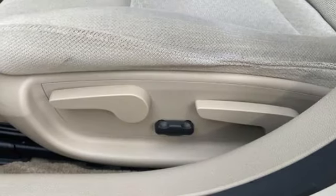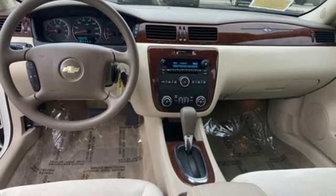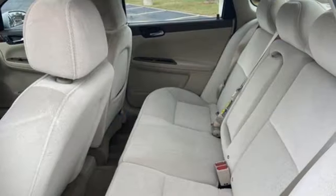8-way driver seat control, auxiliary audio input, aluminum wheels, touring suspension, and automatic transmission.